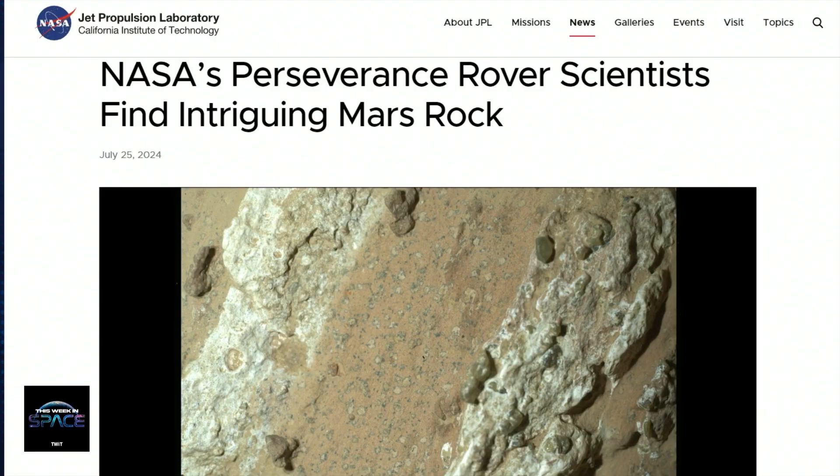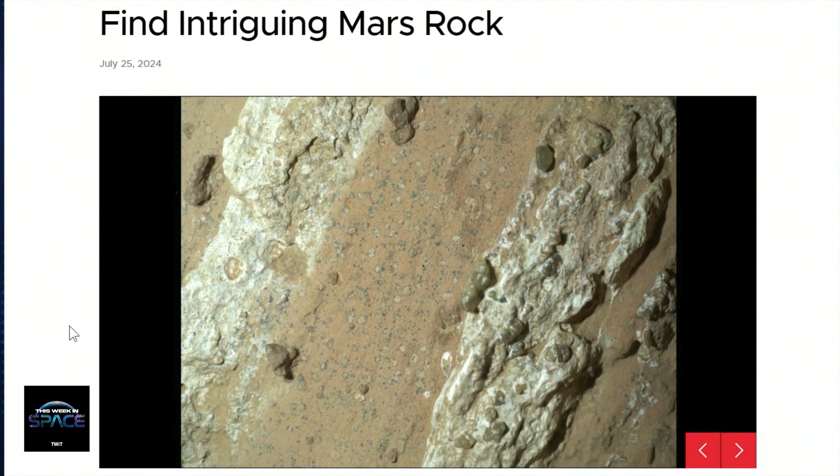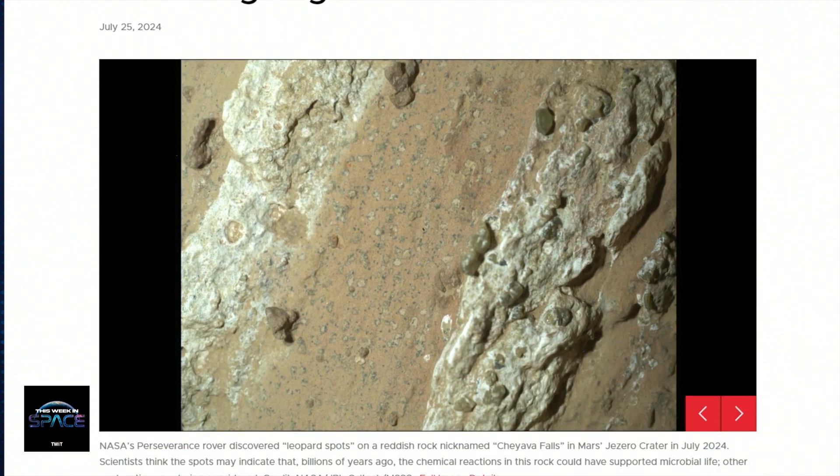Yeah, this is really interesting — it has the signs of that. NASA went all out on this. They made a video, a TikTok, pictures of it, and even a little animation of Curiosity looking down at the rock in disbelief as it looks back at the selfie camera.